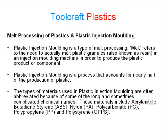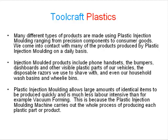These materials include acrylonitrile butadiene styrene, nylon, polycarbonate, polypropylene, and polystyrene. Many different types of products are made using plastic injection moulding, ranging from precision components to consumer goods. We come into contact with many of the products produced by plastic injection moulding on a daily basis.